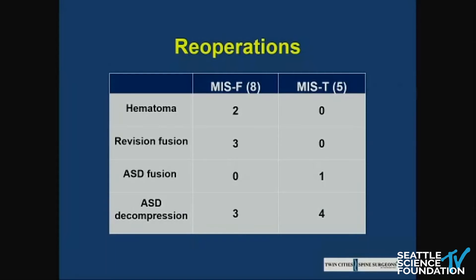Looking at reoperations: two of the reoperations in the MIS-facet group were immediate epidural hematomas, which probably aren't necessarily a result of the technique. There were three revision fusions in the MIS-facet group and none in the MIS-TLIF group — and this is revision fusion at the index level. For adjacent level fusions, there was actually one in the TLIF group and none in the facet group, which is what you would expect given the risk-benefit profile of the two procedures. Adjacent segment decompression rates were pretty equal between the groups.